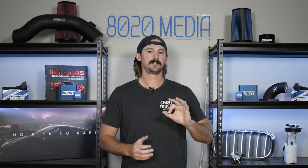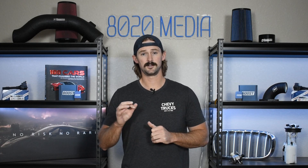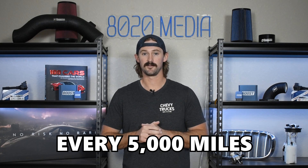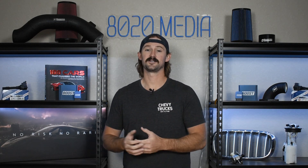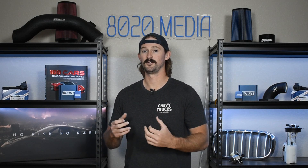These engines use the oil life monitoring system that can allow you to go all the way up to 10,000 miles without an oil change. This is a heavy-duty truck engine — if you want it to last 300,000 plus miles like it should, you should change your oil every 5,000 miles and not every 7,500 or 10,000 like the oil life monitoring system might suggest. If you want these things to be reliable, especially at higher mileages and to last a really long time, change your oil frequently.